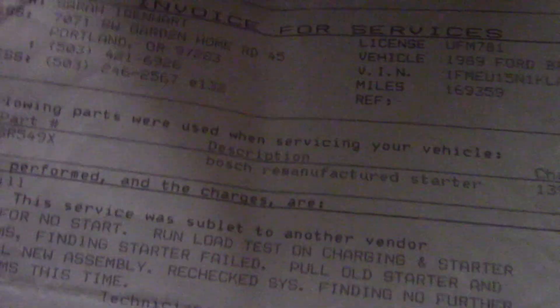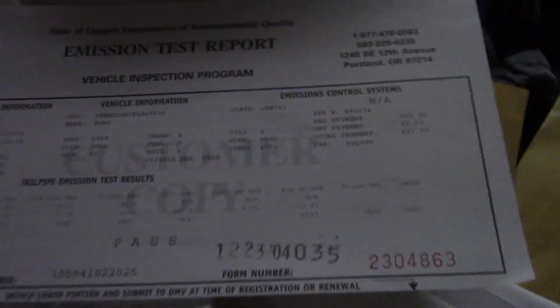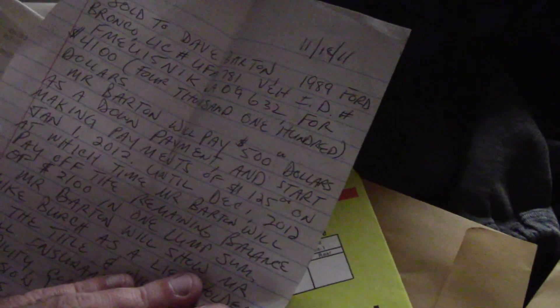There's a Bosch remanufactured starter. Looks like a lot of this stuff was done back in 2000 and 2001. More emissions inspections — according to this, they all passed. Here's a bill of sale from when he bought the vehicle; looks like he paid a monthly payment. There's also extensive history on the stereo system — he had a $500 stereo system installed.